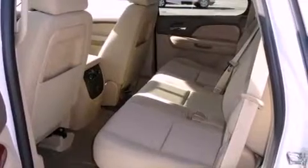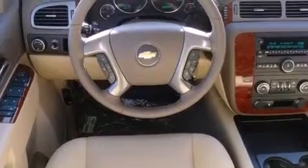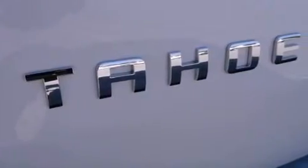Its top features and packages include dual power seats, heater vents for rear-seated passengers, Bluetooth cell phone integration, a DVD player, a leather-wrapped steering wheel, a trailer hitch receiver, aluminum wheels, a low-tire pressure indicator, a speed-sensitive volume control system, and an anti-theft protection system.